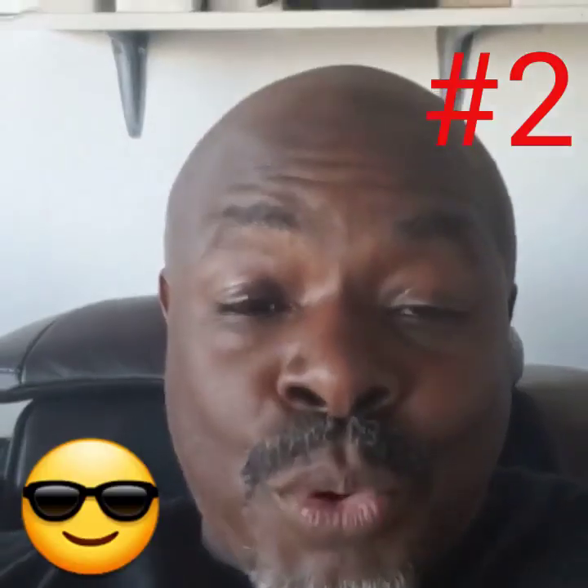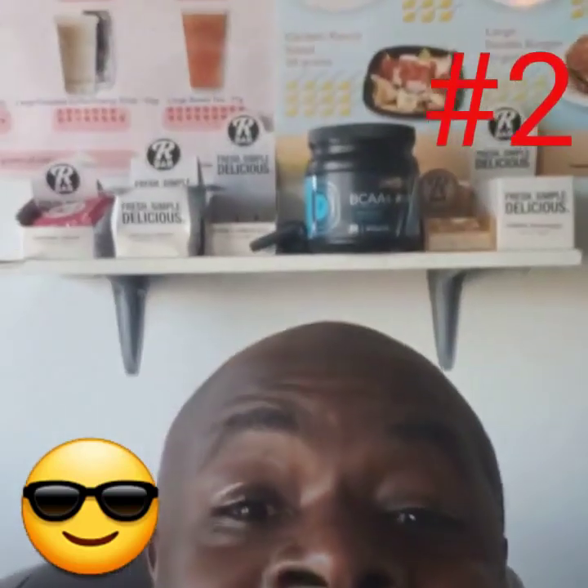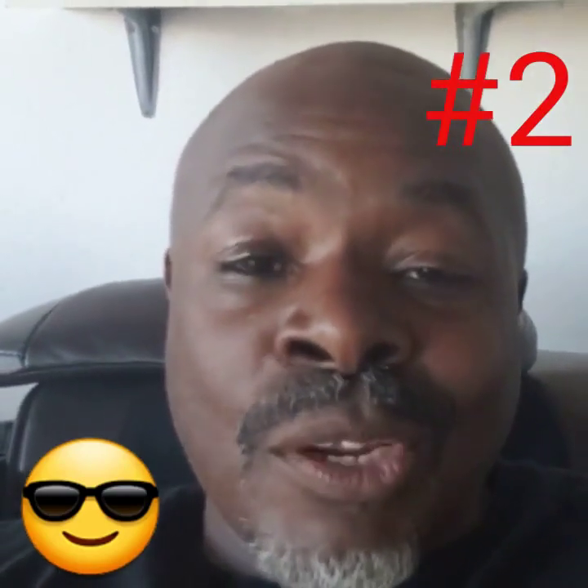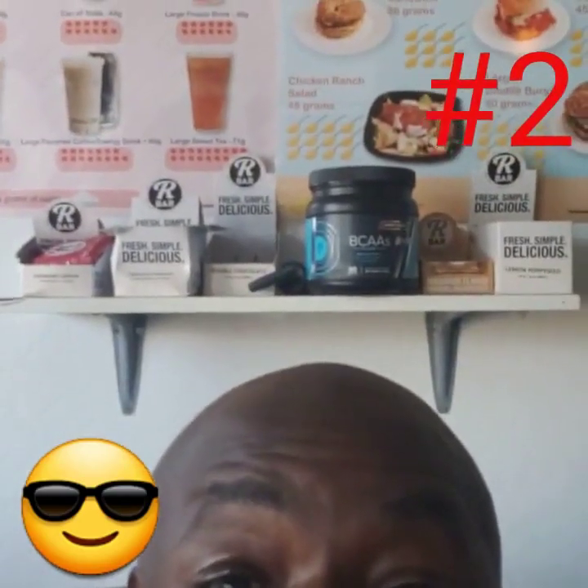Reason number two I like the R-Bar Energy Snacks is because they are gluten-free. If anybody has issues with gluten, these snacks are gluten-free.